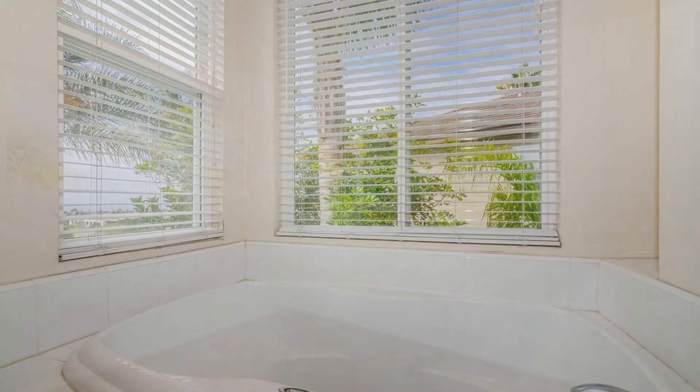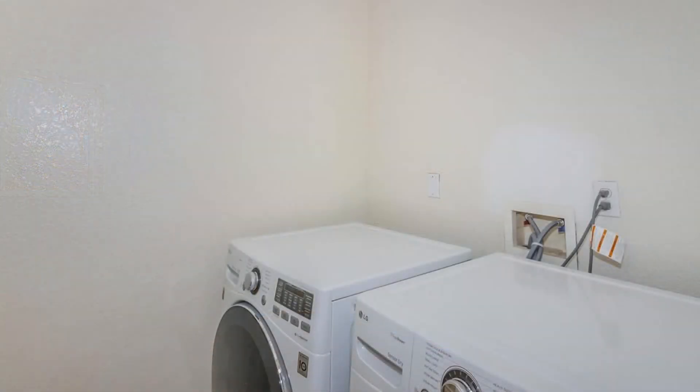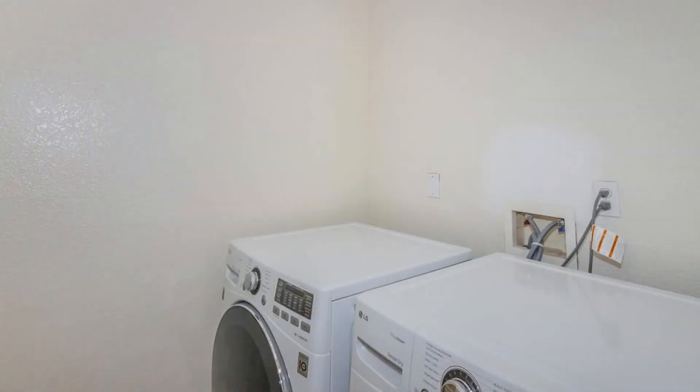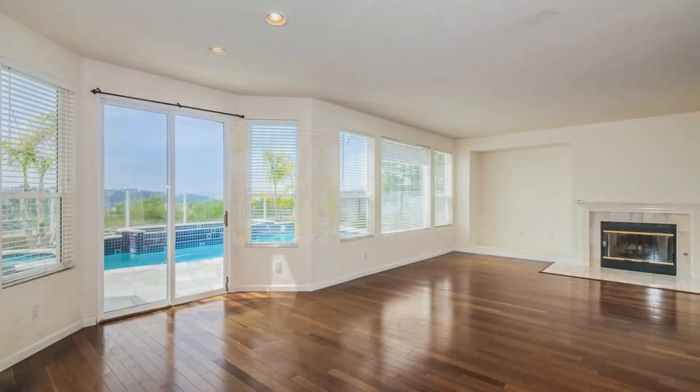There's a downstairs bedroom and three upstairs bedrooms with two additional full bathrooms. There's also a half bath and a separate laundry room with utility sink and front-loading washer and dryer.